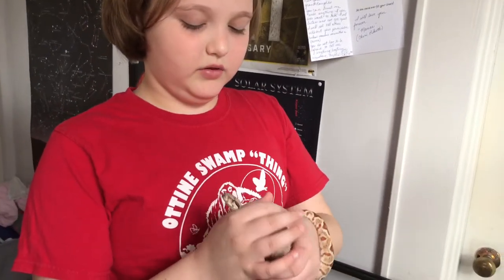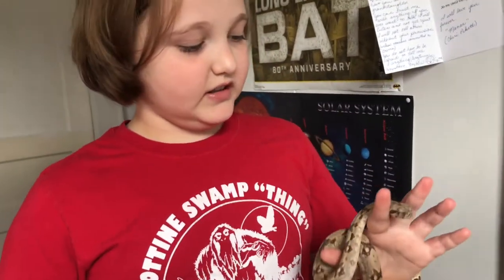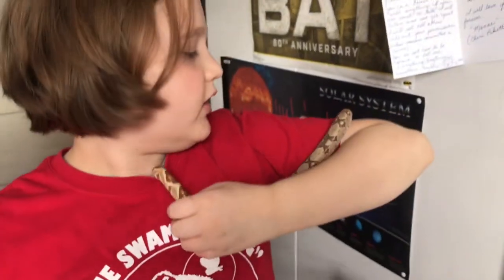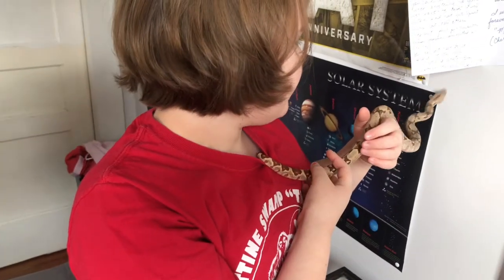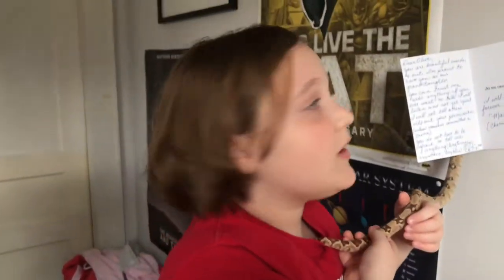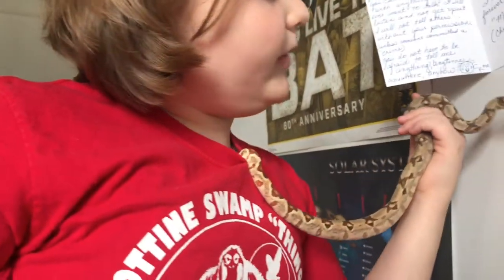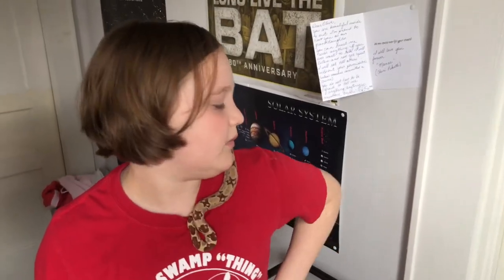I think I got her when she was two years old. She lives in southern and western South America. I got her from a breeder at a reptile show convention, and she was very tiny when I got her but she got big fast — they get big fast.